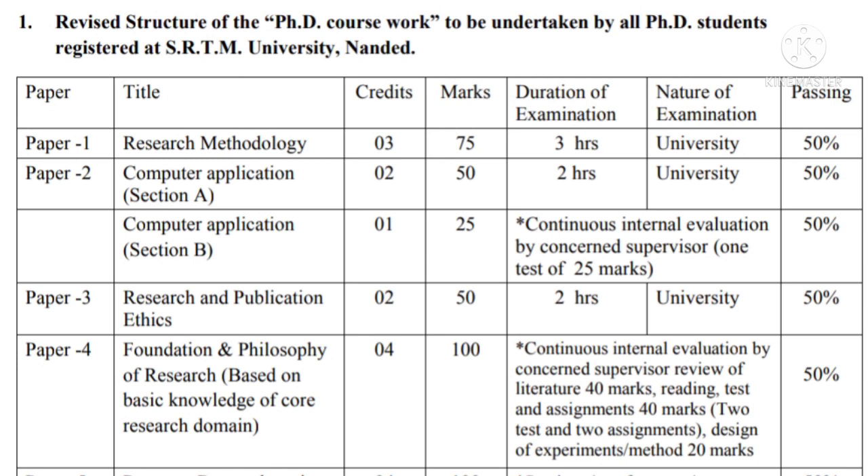The title of paper number one is Research Methodology. This paper has three credits. Each credit carries 25 marks, so there are 75 marks in all. The university will conduct an examination of this paper, which will be a three-hour examination. The passing percentage required for Research Methodology is 50%. This paper is compulsory for all.